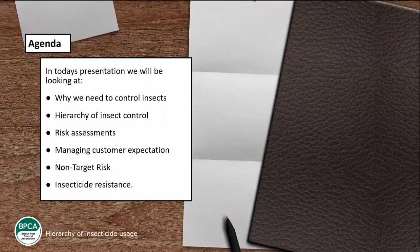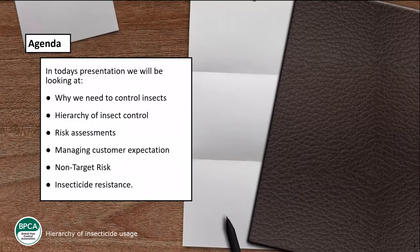The agenda for today: we're going to look at why we need to control insects, the hierarchy of insecticides, risk assessing, managing customer expectations, non-targets, insecticide resistance, application methods, and more information around active ingredients — things I normally get asked about, so I've included them as they're all related to insecticides.